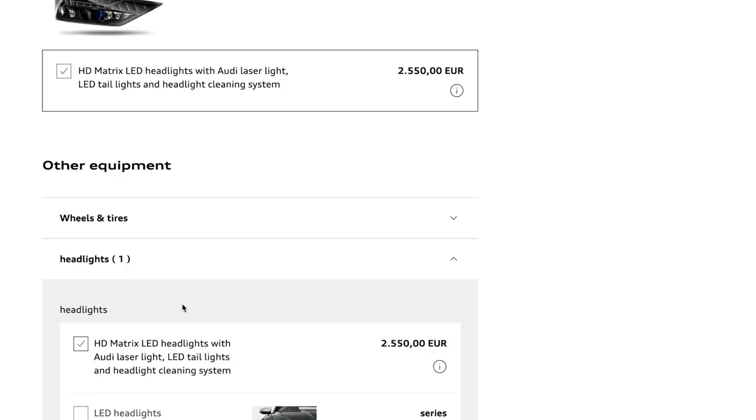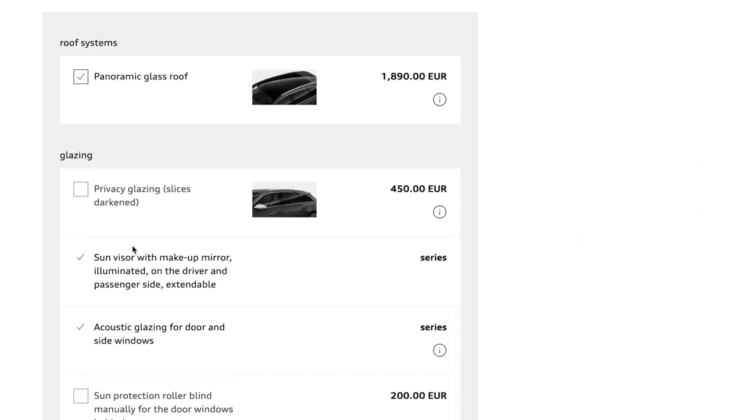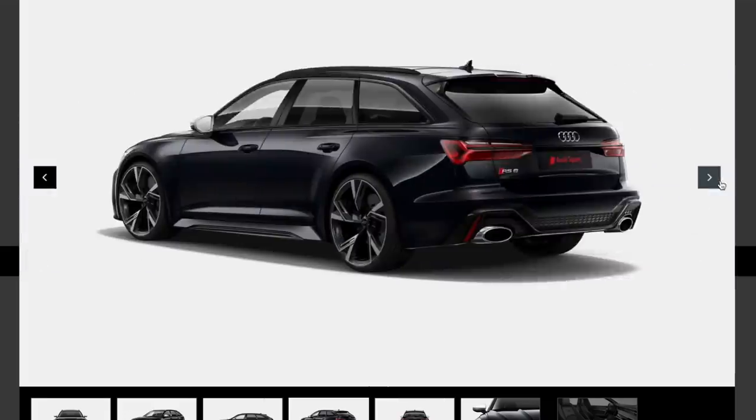A lot of the exterior features are standard. The panoramic roof is going to be a hugely popular option at 1,800 euros — pretty much in line with the UK price. And then privacy glass — wait until you see what that does to the render. It will likely be standard in the UK spec. With everything on it so far, you can see what it looks like with privacy glass and the other options. The lighting on it looks absolutely awesome.